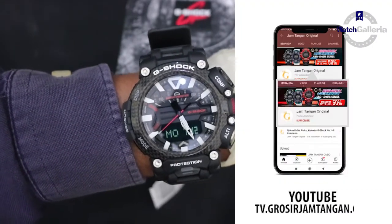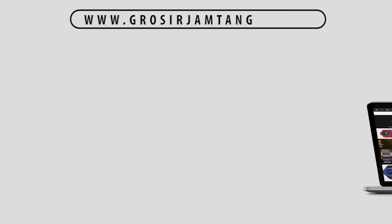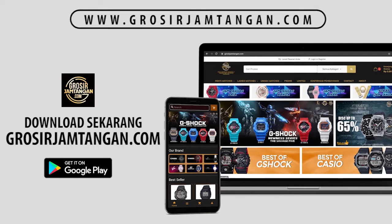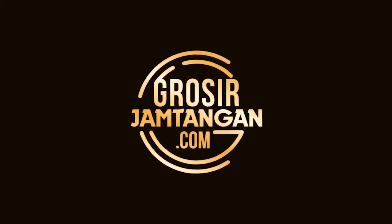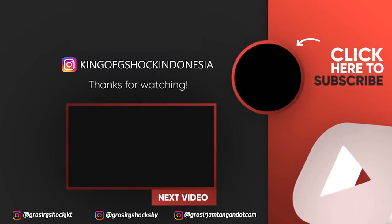Pantau terus channel kami Jam Tangan Original, dan jangan lupa subscribe, like, dan share.